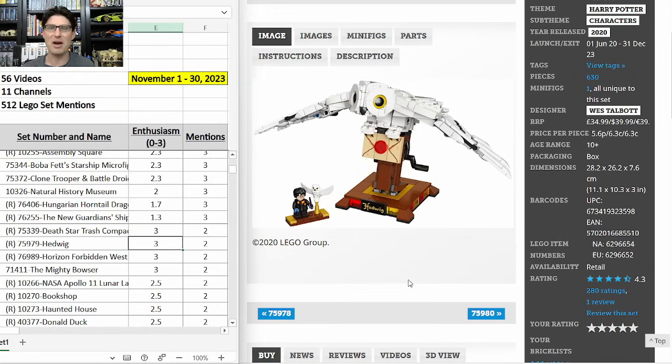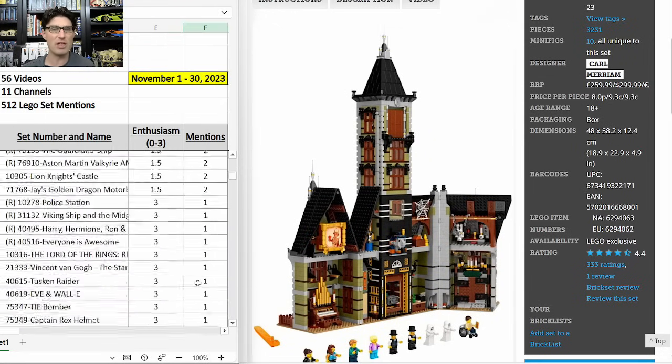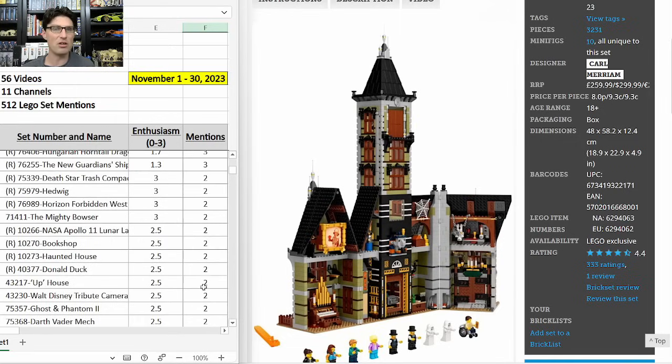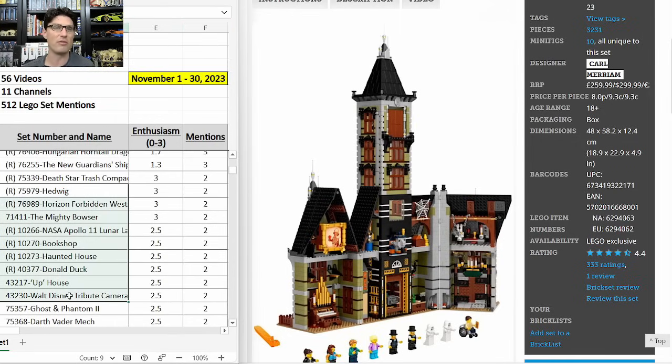Everything else on this table either has only two mentions or down at the bottom just one mention. So I'm not going to read off all of the mentions and E-scores for the rest of this video — I'm going to bounce through a few that I want to point out and skip over a lot of them.